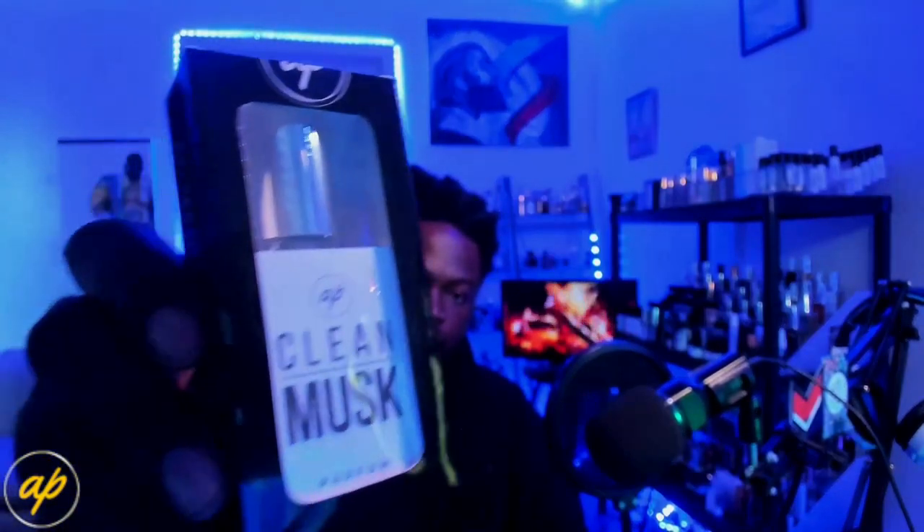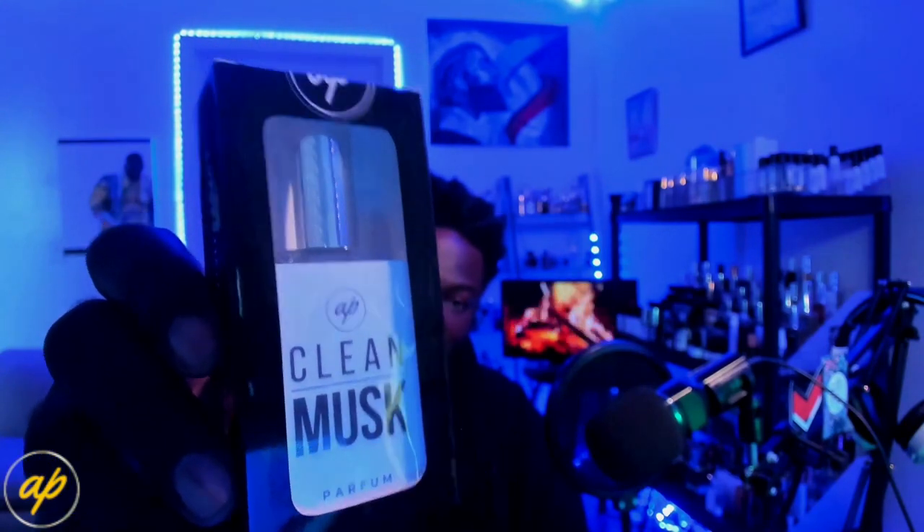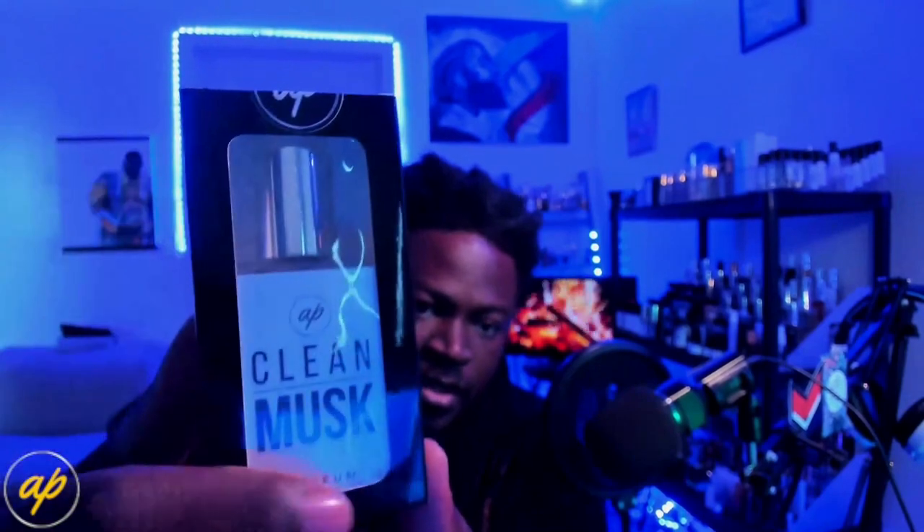Our fragrances here — first of which is Clean Musk. I got a late notification about this one, and when I found out it was just recently released I had to get it. The second fragrance is Cherry Land — this is the release I was most excited about. I can't wait to try this one out. You've got your general presentation here, the fragrance sitting with a clear opening.